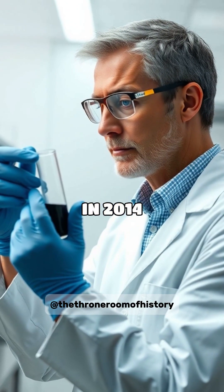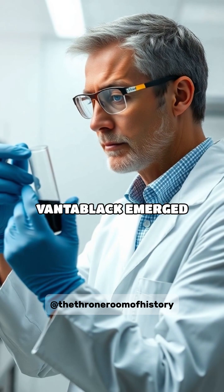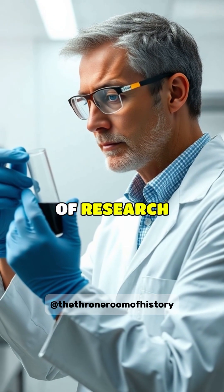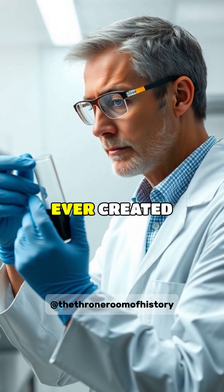In 2014, a groundbreaking material called Vantablack emerged from years of research, capturing the world's attention as the darkest substance ever created.